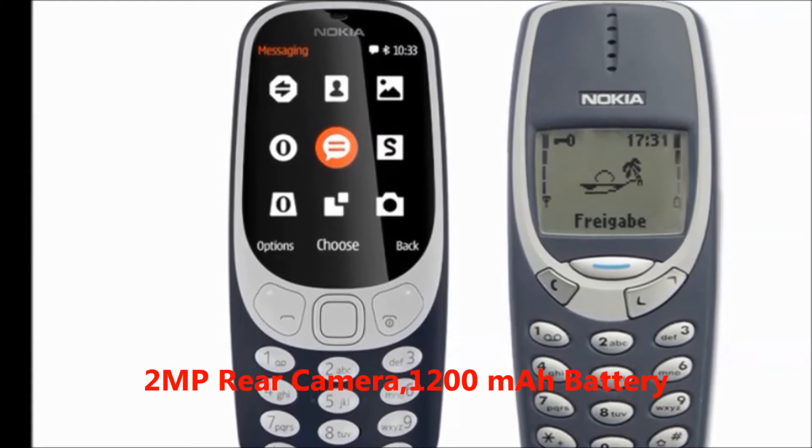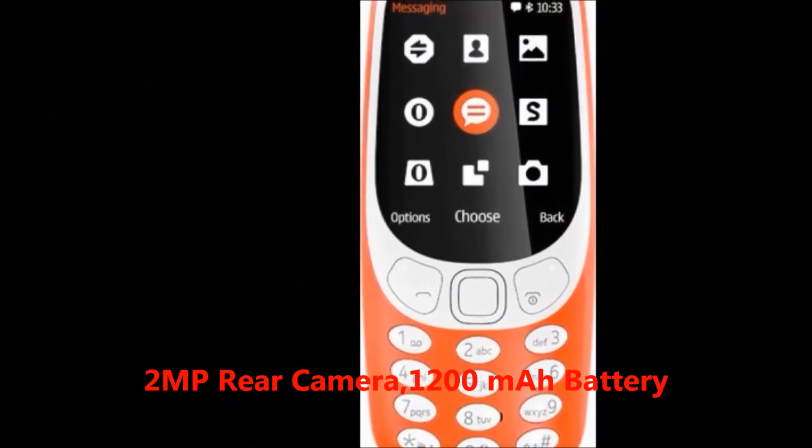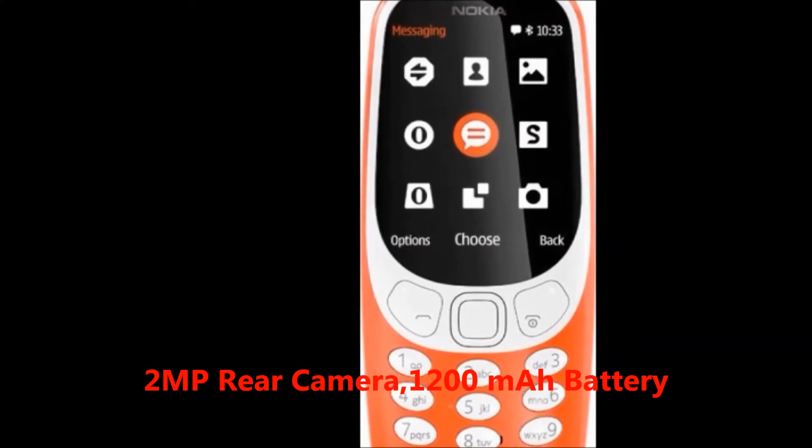Camera: 2MP rear camera. Battery: 1200mAh battery.